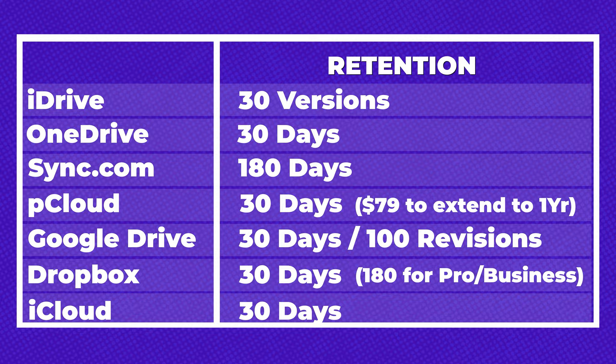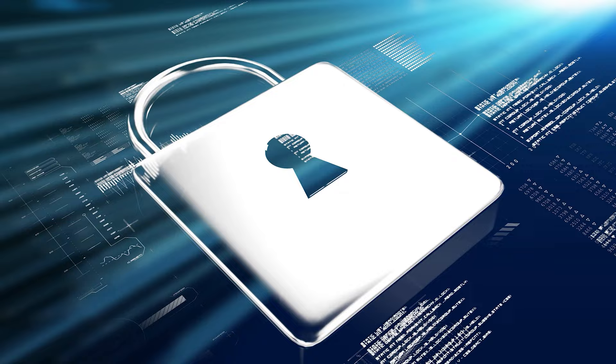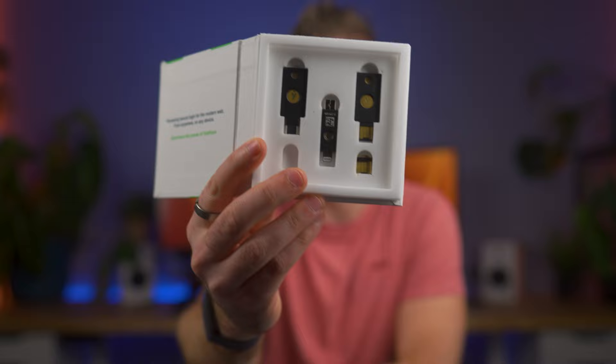The next thing you should be concerned about is the security of your data. The good news is that all services support two-factor authentication as a standard. I want to highlight that Google Drive, Dropbox, OneDrive, and as of January 2023 Apple's iCloud all support the use of YubiKeys, which is one of the best ways to protect your account from being hacked. Without having this physical key you can't access your data, making it very difficult for someone to get into your account. I'll leave a link below to buy these, as not many people seem to know about them.